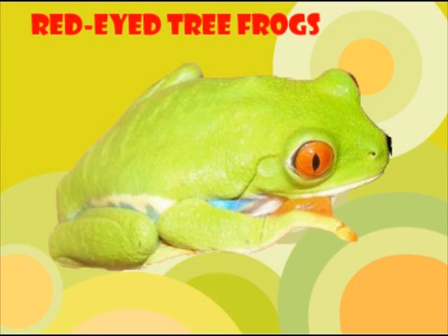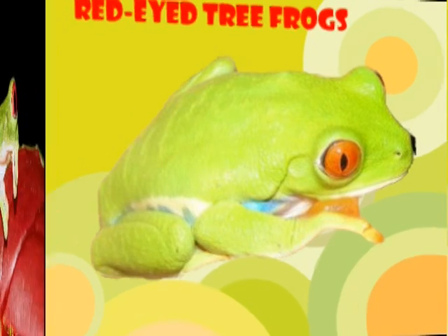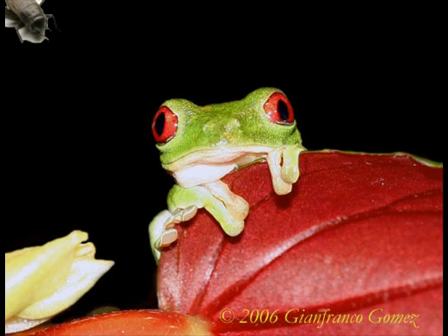The red-eyed tree frog is a fascinating animal. It's carnivorous and likes to eat at night. They prefer eating crickets, moths, flies, and grasshoppers.